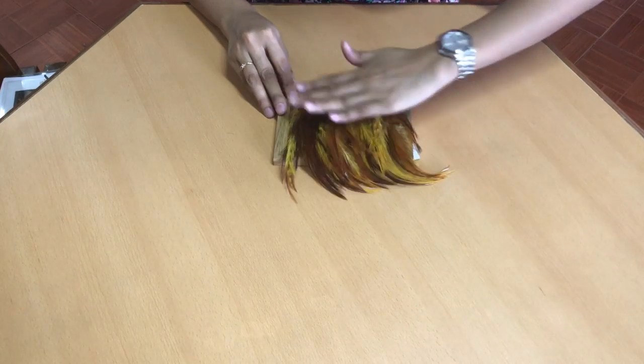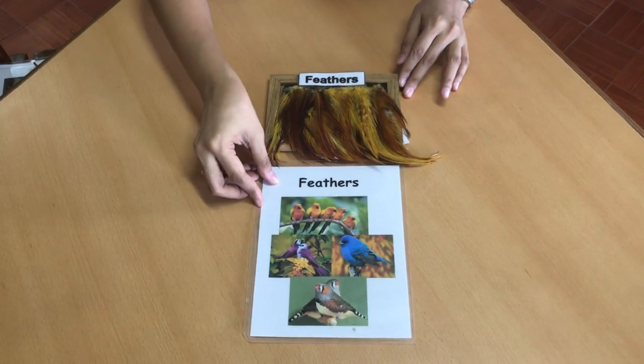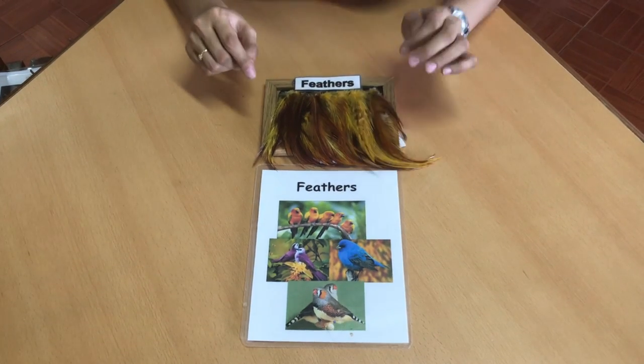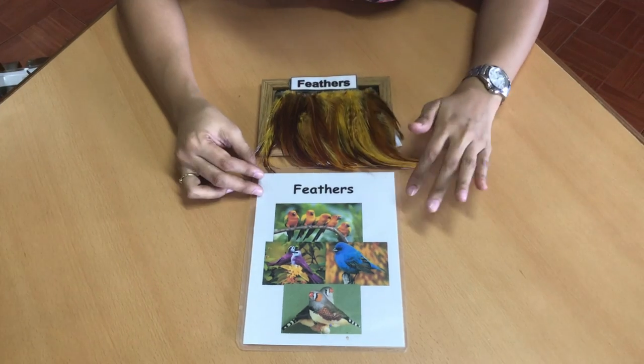Next we have feathers. Animals that are covered with feathers are the birds. We have here the different kinds of birds. Feathers could be in different colors too.